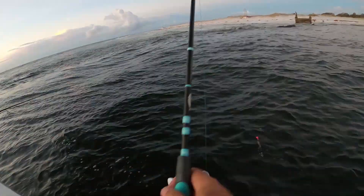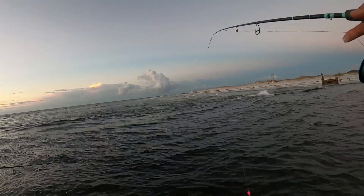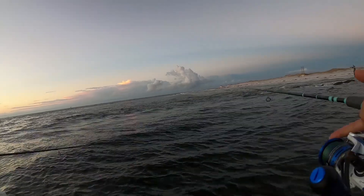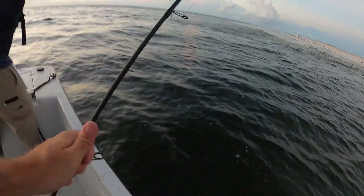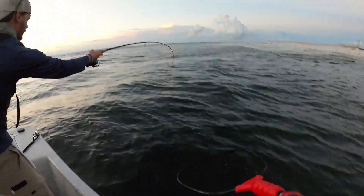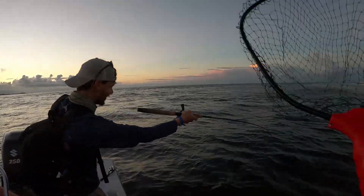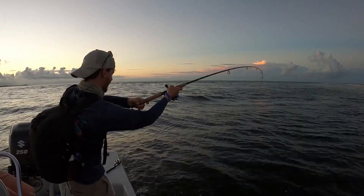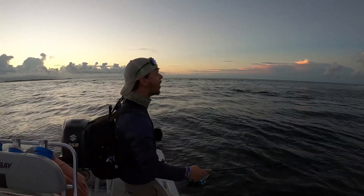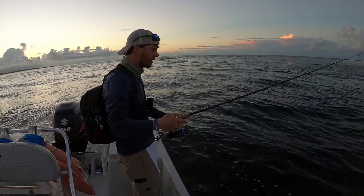That was like money right here, absolute money. Beach Bum is on with a good one! I'm gonna net his fish here — this is a good fish, we've got the ego net right here. Oh my goodness, what happened? It broke me off. Oh man, there's a lot of rocks down there.